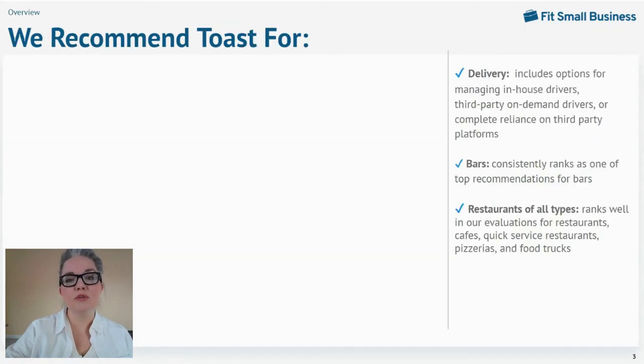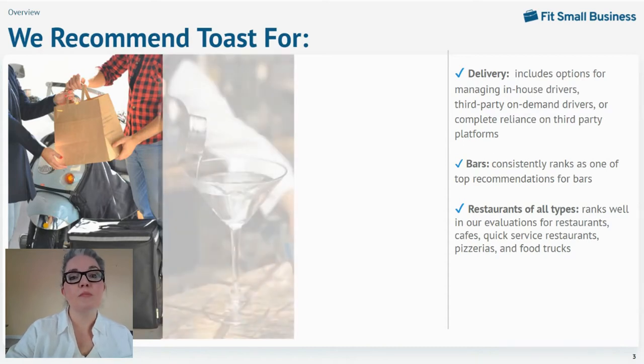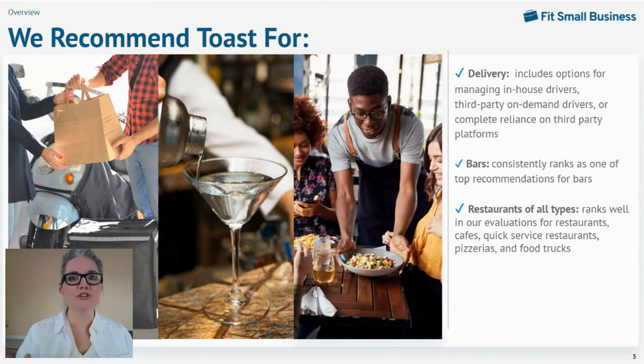Specifically, we recommend Toast for delivery. Toast supports three different options for managing deliveries with an in-house staff, on-demand drivers, or third-party platforms. Toast, with its dual cash drawer tills and easy credit card pre-authorizations, consistently ranks as one of our top recommendations for bars. We also recommend it for restaurants of all types — their multiple subscription tiers and customizable features make it a really good fit for pizzerias, food trucks, and quick-service restaurants, and I've linked all of our rankings of those systems below.